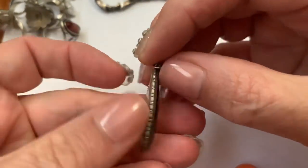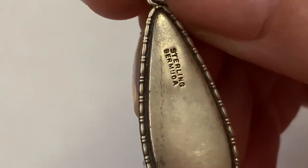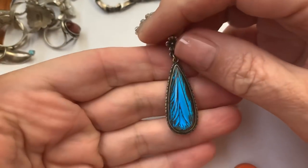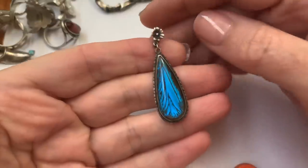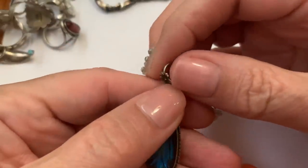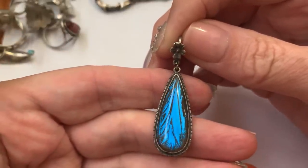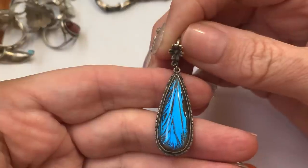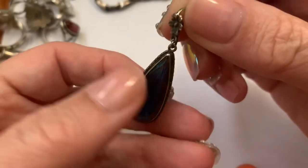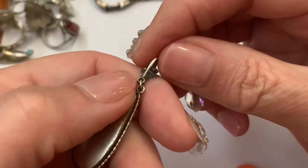I like the vintage Morpho butterfly wings. This is probably a souvenir piece — sterling from Bermuda. Some of them come from Bermuda, some from other tropical places. I think most of mine come from Brazil.